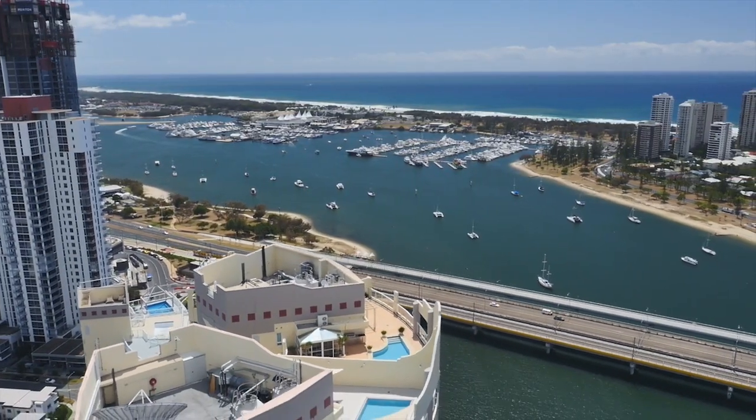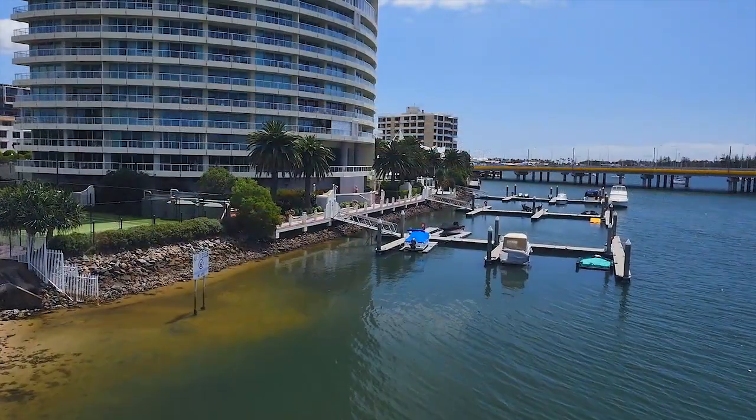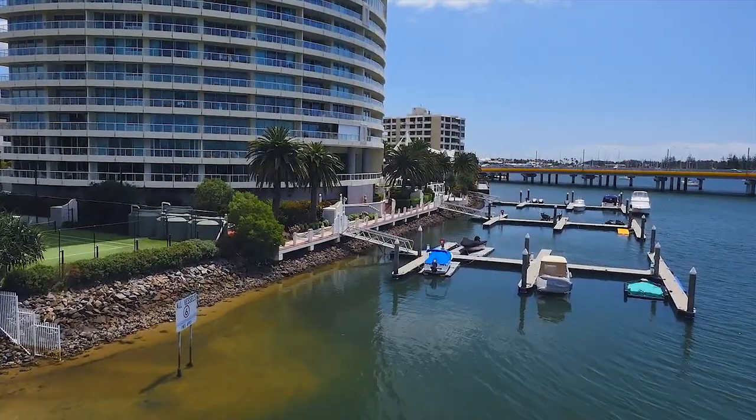Hayley, today we're in one of the penthouses at Ravage Royale, right on the river in the heart of Southport. One of the things, apart from the beaches that the Gold Coast is famous for, is our kilometres of waterways. This penthouse offers a lifestyle opportunity that is quite unique in the city.